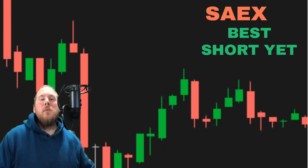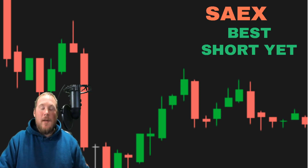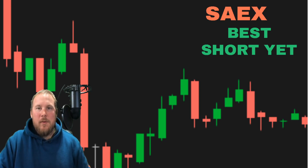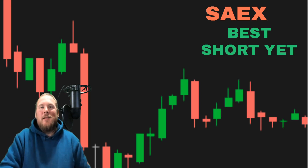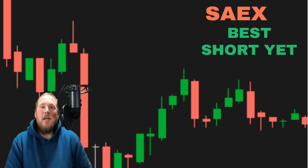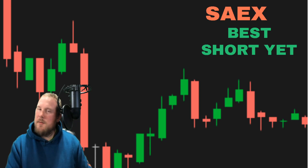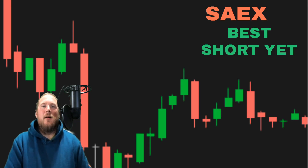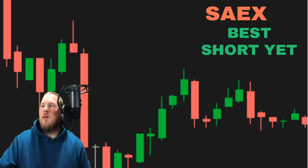What's going on everyone — we have some crazy stocks moving. KRTX, what a monster. I took a stab at it today, cut it for a loss, and then mainly focused on SAEX. I'll break down the charts and what I traded today, so let's get into it.